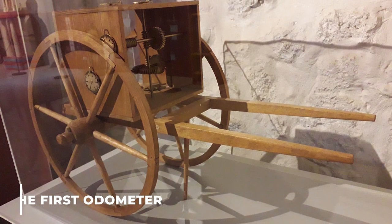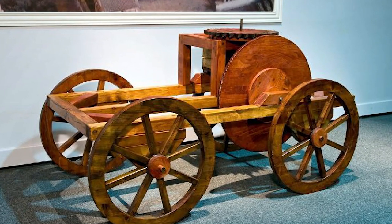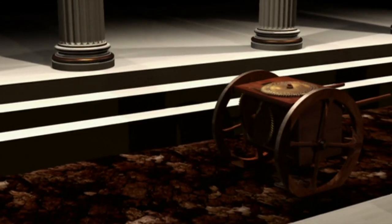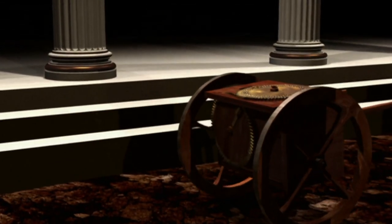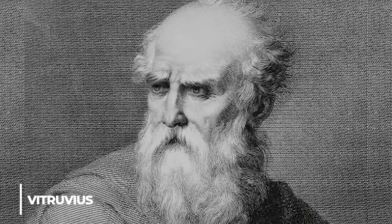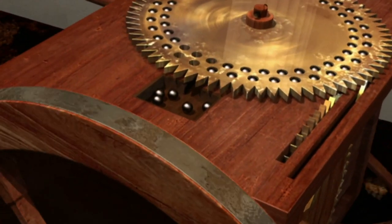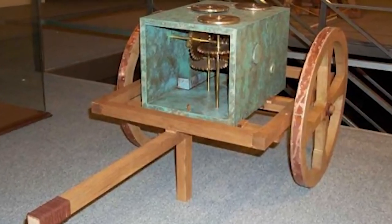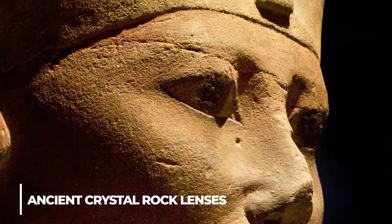Let's dive into the first odometer that left scientists spellbound. The first odometer was an ancient device used by the ancient Greeks and Romans to measure the distance travelled by a vehicle. It was invented by Archimedes in the 3rd century BC and further improved by the Roman engineer Vitruvius in the 1st century BC. The device consisted of a series of gears and wheels, with each revolution representing a certain distance travelled, allowing civilizations to accurately measure distances and plan their journeys.